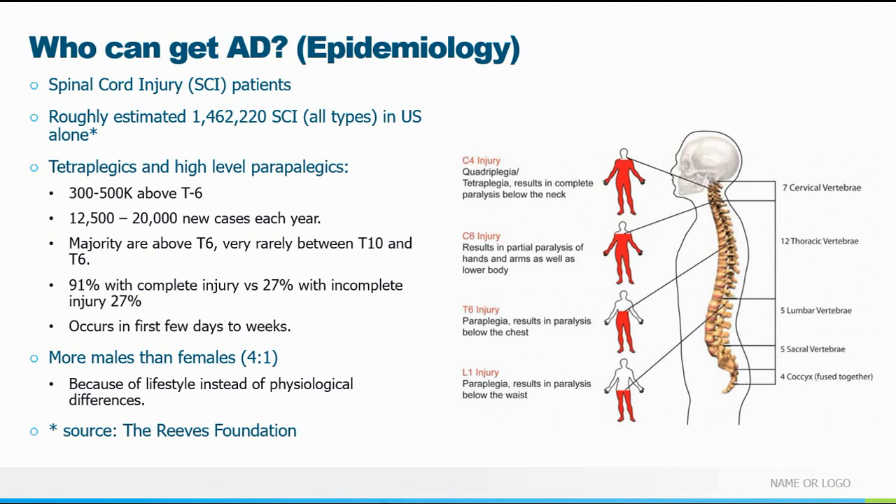Obviously more males than females suffer spinal cord injury, but that's not surprising when you consider these injuries are usually traumatic. Men are doing riskier things, alcohol is often involved, so there's an elevated level of risk. Those stats are from the Reeve Foundation — Christopher Reeve is the archetypical Superman who suffered a severe catastrophic cord injury and dedicated his life, along with his wife, to advocating for those with injury and advancing research.